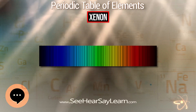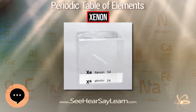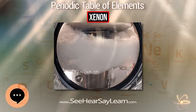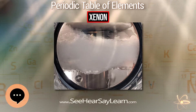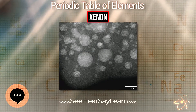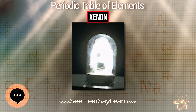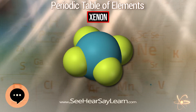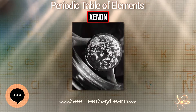Naturally occurring xenon is composed of 8 stable isotopes — more than any other element except tin, which has 10. The isotopes ¹²⁴Xe and ¹³⁴Xe are predicted by theory to undergo double beta decay, but this has never been observed so they are considered stable. In addition, more than 40 unstable isotopes have been studied. The longest lived is ¹³⁶Xe, which undergoes double beta decay with a half-life of 2.11×10²¹ years.